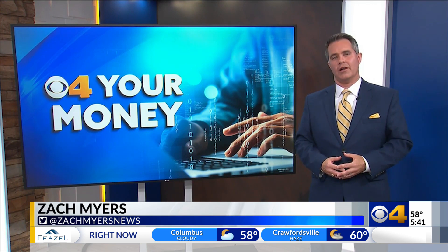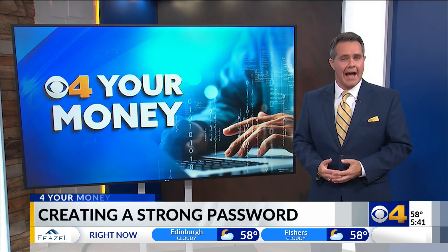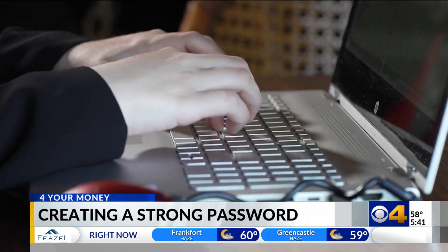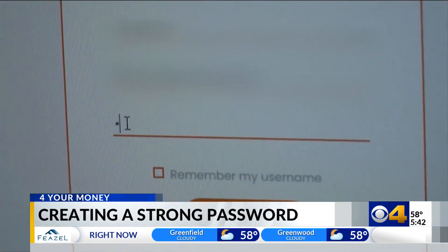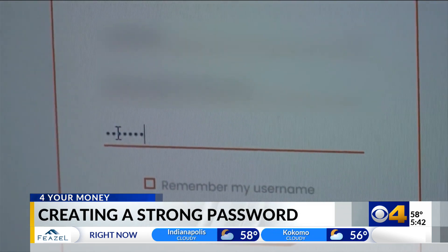I used to use the same password for at least 10 of my online accounts. Now, of course, I know you just can't do that anymore because hackers are getting too good at figuring them out by looking at your social media posts. Maybe you use your pet's name, your hometown, your kids' names, or birthdays for passwords. All of those are really easy to find online.